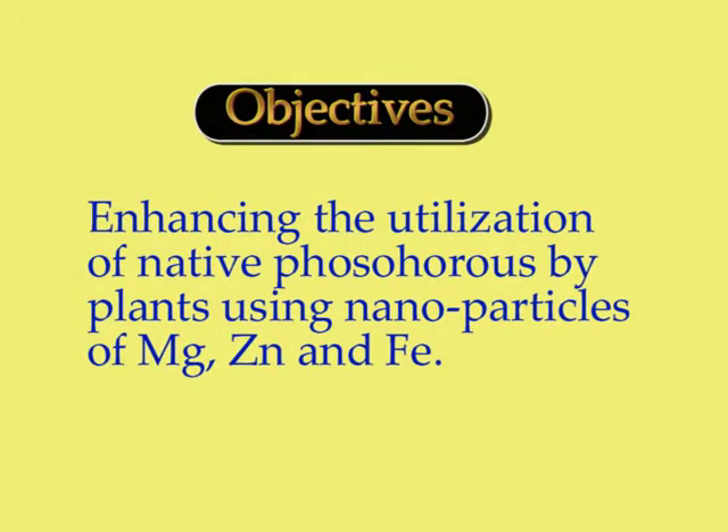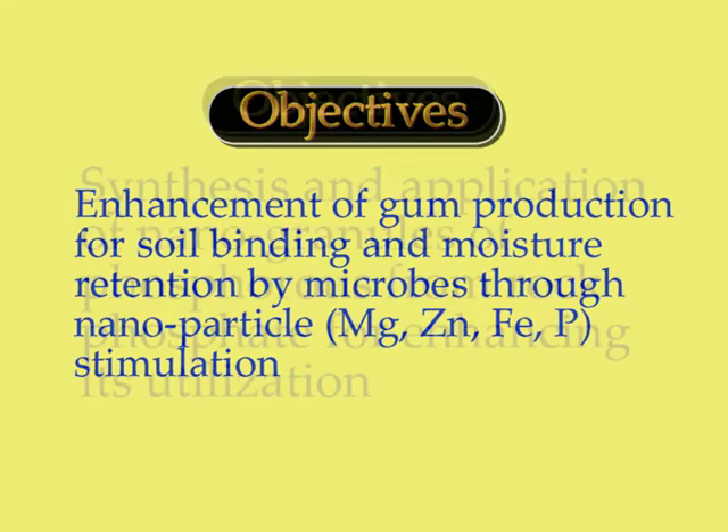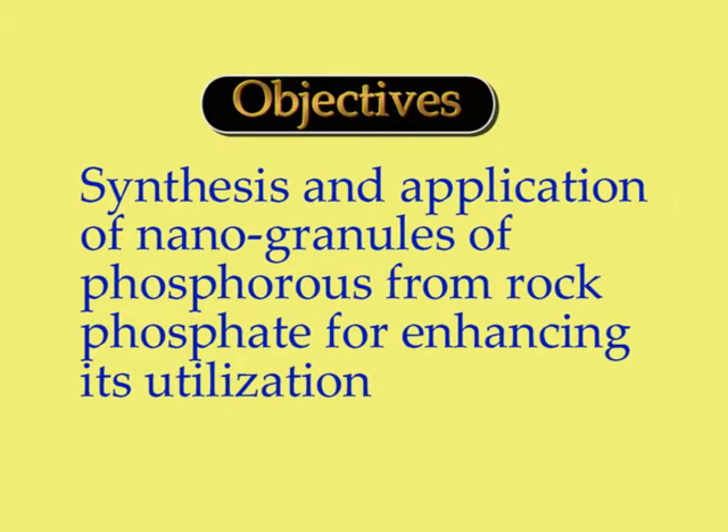The objectives of the project are: enhancing the utilization of native phosphorus by plants using nanoparticles of magnesium, zinc and iron; enhancement of gum production for soil binding and moisture retention by microbes through nanoparticle magnesium, zinc, iron and phosphorus stimulation; and synthesis and application of nanogranules of phosphorus from rock phosphate for enhancing its utilization.